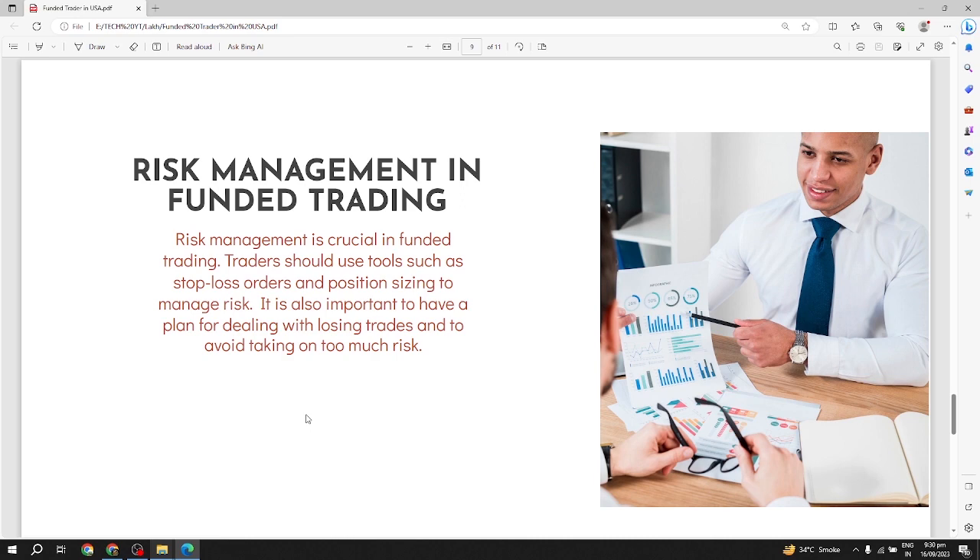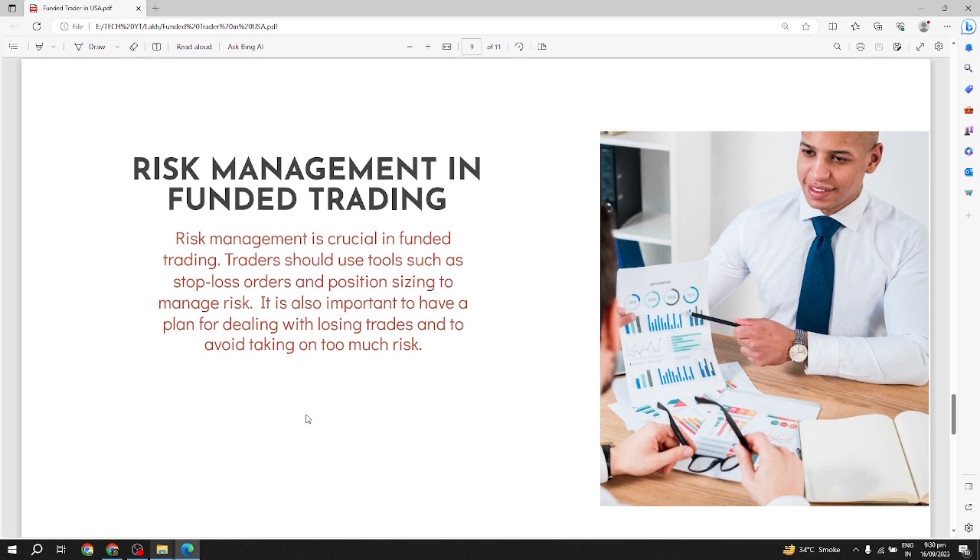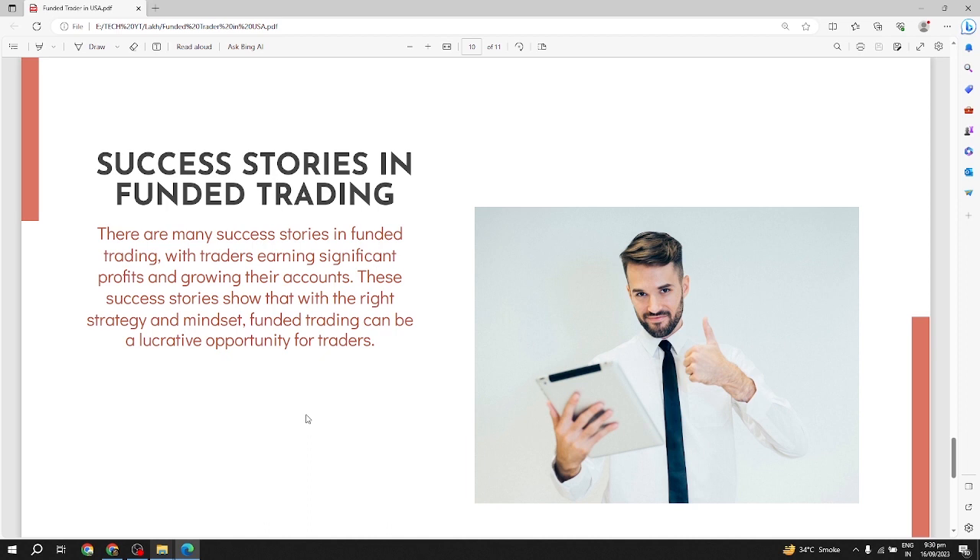Risk management in funded trading: risk management is crucial in funded trading. Traders should use tools such as stop-loss orders and position sizing to manage risk. It is also important to have a plan for dealing with losing trades and to avoid taking on too much risk.